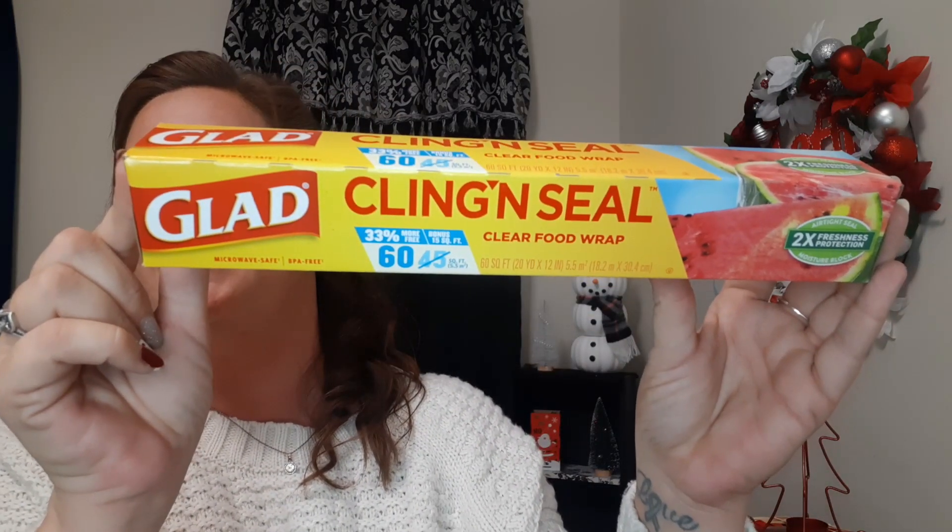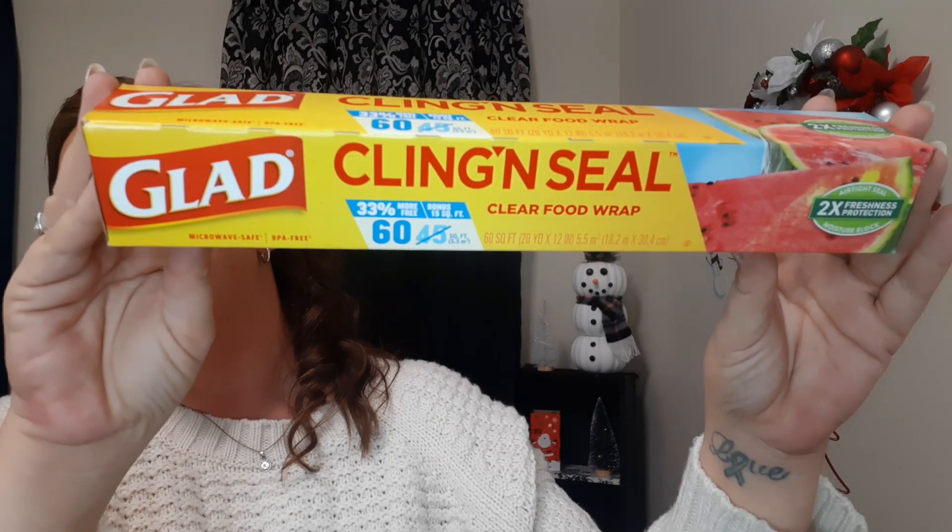And that's actually everything I got except for this Glad Cling Wrap. It's microwave safe, 60 square feet for a dollar — why would you not pick this up? I just grabbed it because I needed it. That's everything I came across today. I hope everybody had a fantastic Thanksgiving yesterday, happy Black Friday, enjoy shopping, and I'll see you Monday for our DIY. Bye!